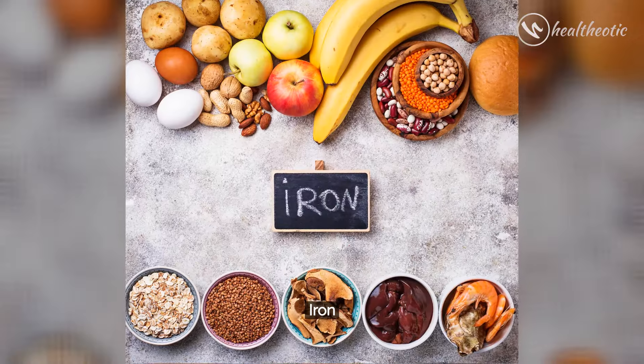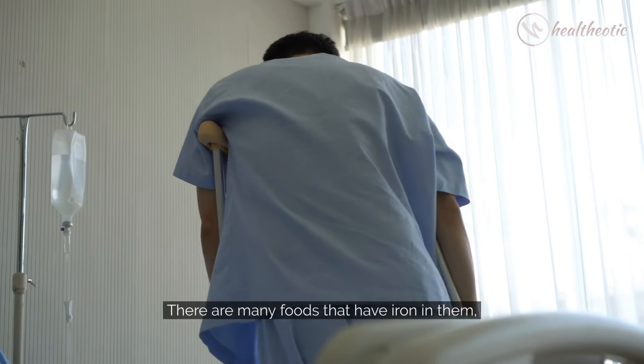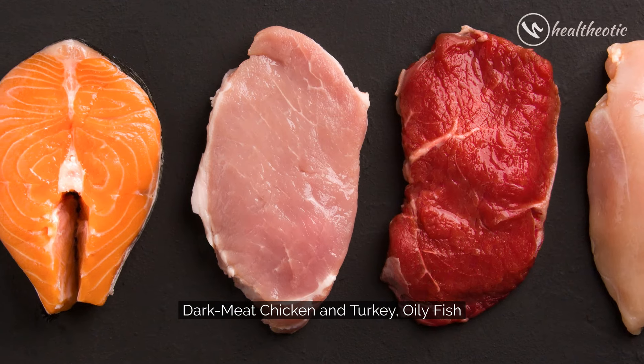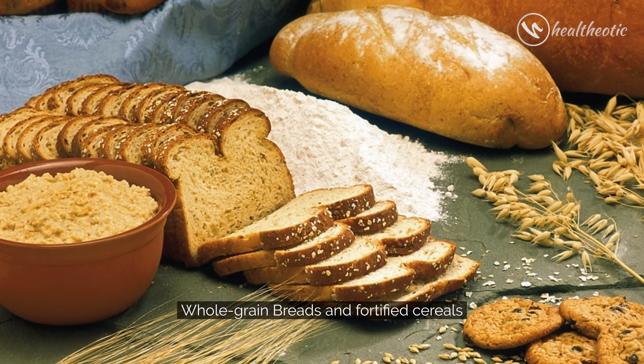Next is Iron. The healing of your fracture may be slower if you have iron deficiency anemia. There are many foods that have iron in them, such as red meat, dark meat, chicken and turkey, oily fish, eggs, dry fruits, leafy green vegetables, whole grain breads, and fortified cereals.